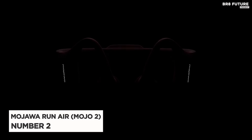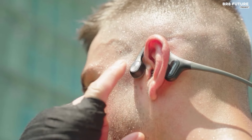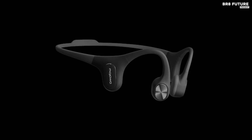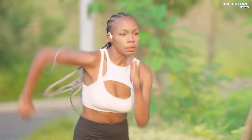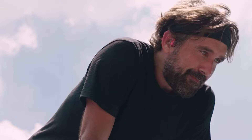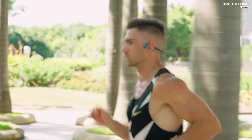Introducing the Mojo 2 by Mojawa Run Air, ranked as the number two best bone conduction headphones. These sports headphones redefine your audio experience with cutting-edge features tailored for active lifestyles. Its patented third-generation maglev-based technology delivers powerful bass with intricate detail, motivating you during workouts. Crafted from titanium alloy, these headphones offer unmatched flexibility with 360-degree rotations, ensuring a secure fit for all users.